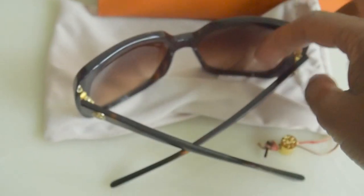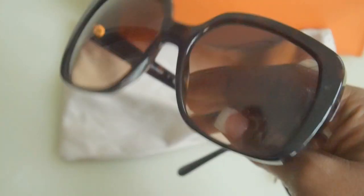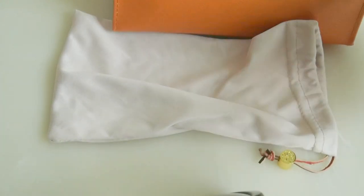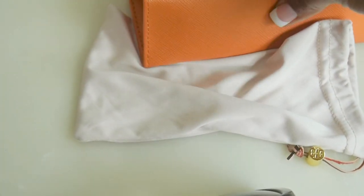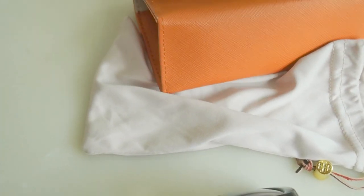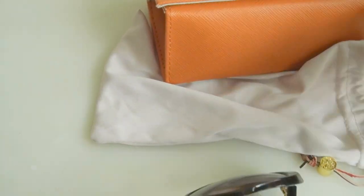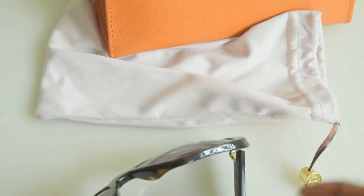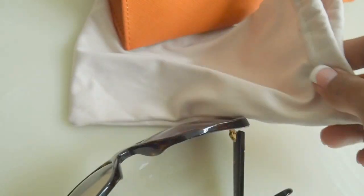When this arrived, the dust bag was missing, so I quickly contacted Nordstrom customer service. They said they would mail out either a Nordstrom bag, a Nordstrom sunglass case, or the Tory Burch one. Then I just went into the store and the lady gave me one with ease.